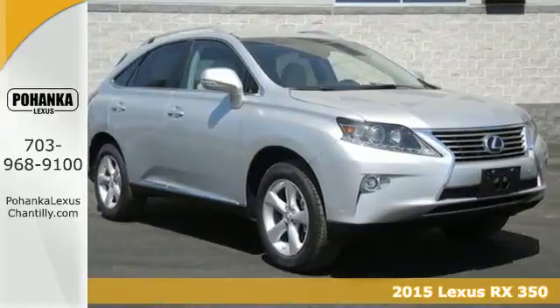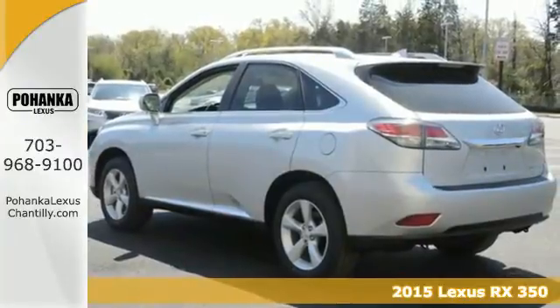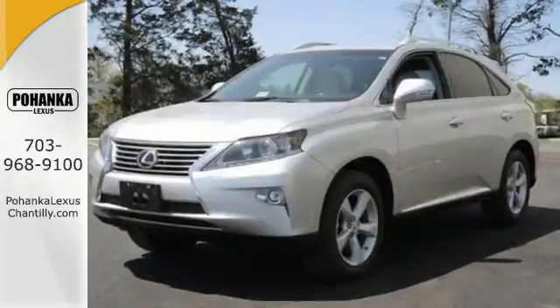It's a 2015 Lexus RX 350. It has innovation and luxury for all. This SUV seats five and has split rear seats that fold down effortlessly for optimum cargo space.